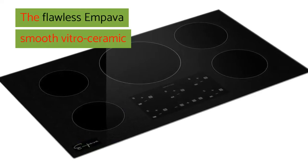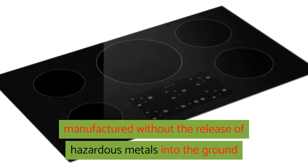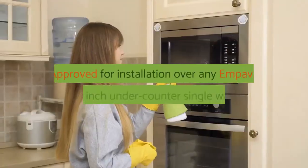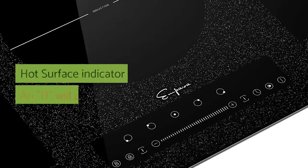The flawless Empava Smooth Vitro Ceramic Glass Surface allows for effortless cleanup, manufactured without the release of hazardous metals into the ground and withstands intense heat without cracking or chipping. Approved for installation over any Empava brand 24-inch under-counter single-wall ovens.